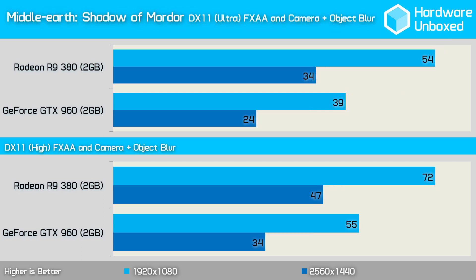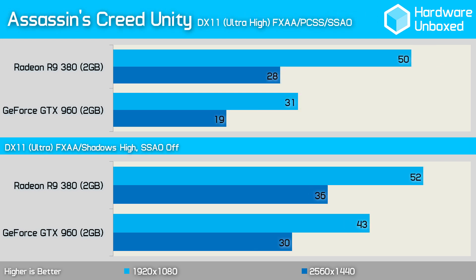The 960 didn't enjoy Middle-earth: Shadow of Mordor, averaging just 39 fps — 15 fps slower than the 380. Reducing quality from ultra to high didn't help the 960 much in catching the 380, as it remained 17 fps slower. Assassin's Creed Unity is another game where AMD dominates, with the 380 averaging 19 fps more than the 960 at 1080p using percentage closer soft shadows and screen space ambient occlusion. Testing again with PCSS and SSAO disabled, the 380 was still 9 fps faster.